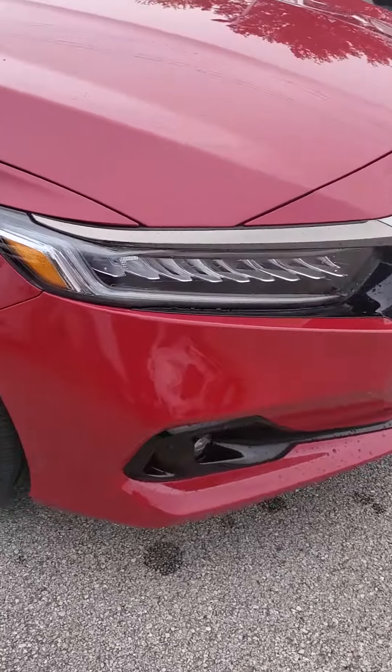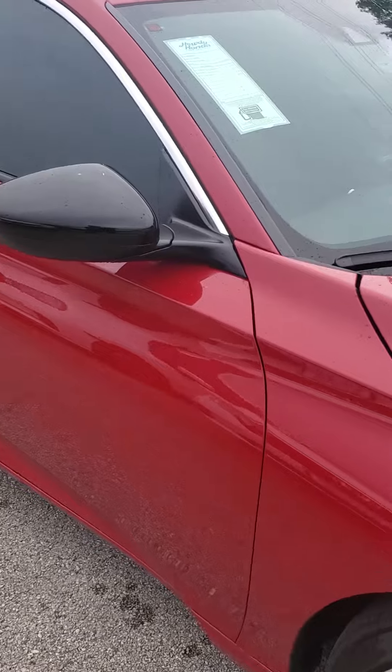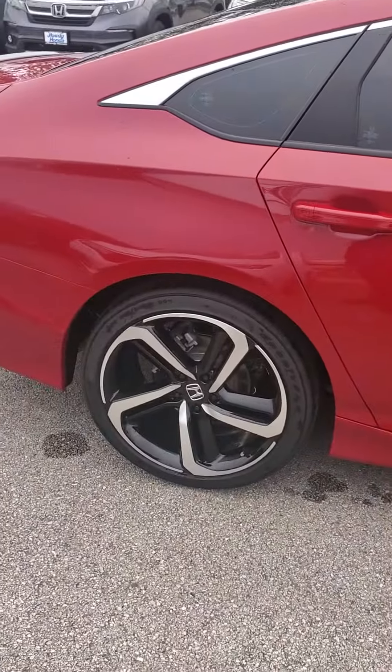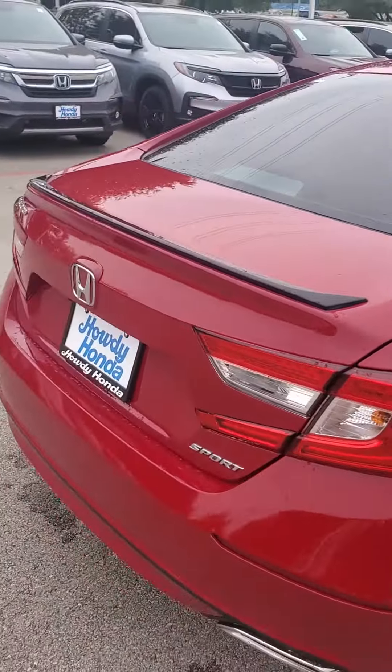The Accord gives you the full LED headlights. You have the Honda Sensing technology which I'll go over in just a minute. Windows are tinted out already on this one, matching the black rims and the red paint there, alongside that blacked out spoiler.